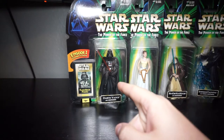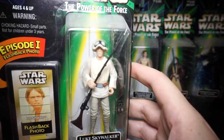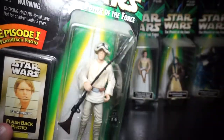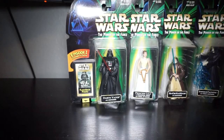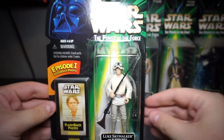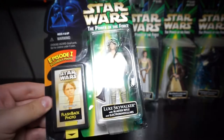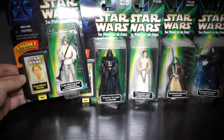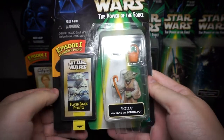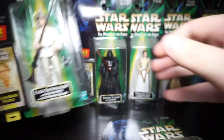I think that's either a retooled or repacked Vader, I don't remember for certain. But this is a new Luke Tatooine. Everybody hates on Power of the Force 2 figures, but this one is far better than the red card version of Luke Tatooine — he's got the right body proportions and everything.